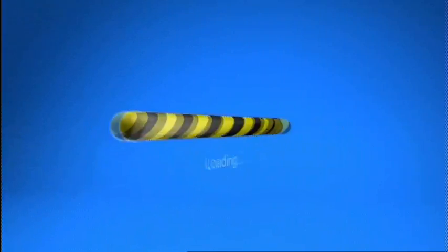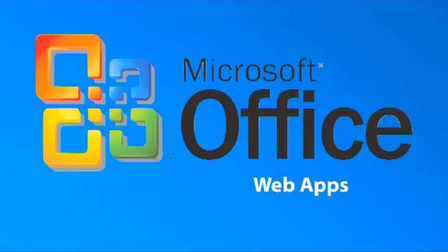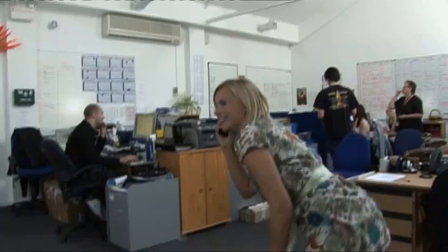On this week's Gadget Show Web TV, John's testing out the Packard Bell EasyNote Butterfly Touch. We bring you the latest news from the world of tech. And with Wimbledon approaching, it's game, set and match on the iPhone.